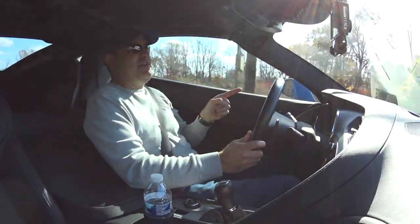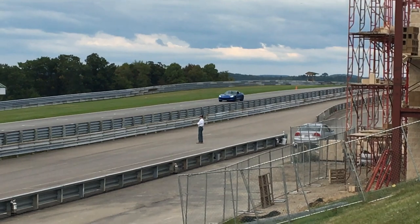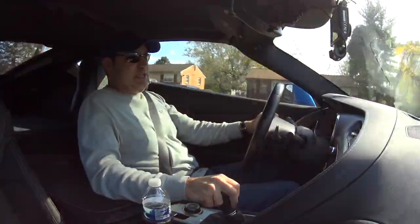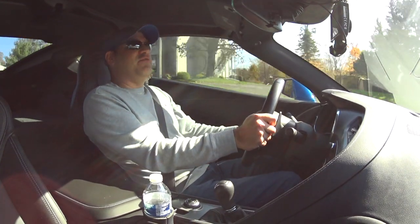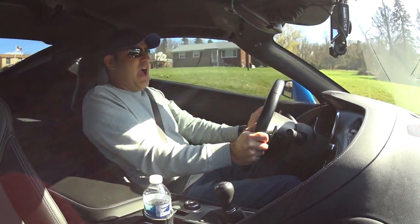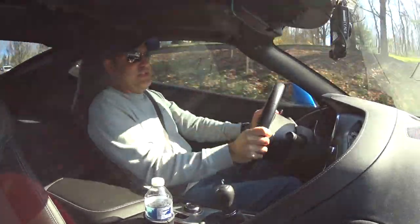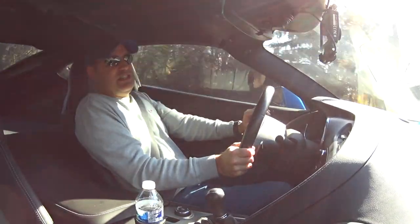I can actually see better out of the C7 — the hood is lower and you have more view of the road, which is important especially on a racetrack. For the ride, I have to put it into track mode to get it as firm as the Supra, actually. The Supra rides very firm but it's a very solid chassis, so when you hit a bump it quickly dissipates — this car, not so much. I actually prefer the ride of the Supra even though it's firmer, because even the Corvette in track mode suspension just doesn't feel as nimble.